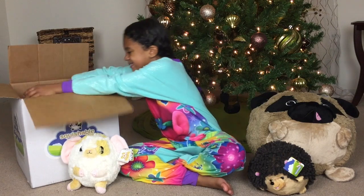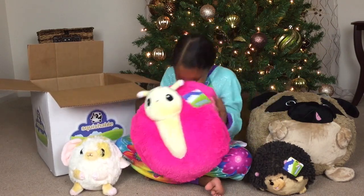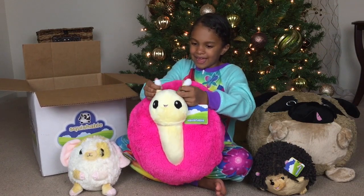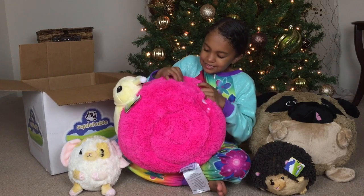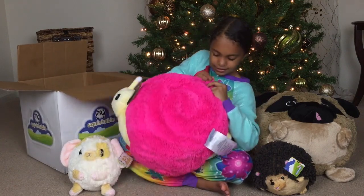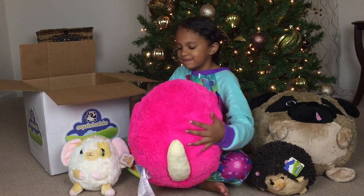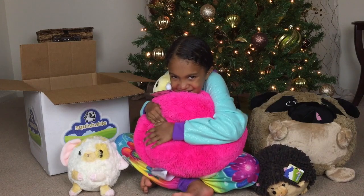We have one more squishable to show you guys. Oh wow — it's a bright one! It's a big one. It's a snail! It's so cute. Look at all this hot pink. Look at this cute little open mouth. And the little antennas right at the top. Oh, look at this spiral — it looks so fluffy. And it has white dots — three white dots on each side. And on the back, this little cute tail. It's so squeezable. They are adorable.